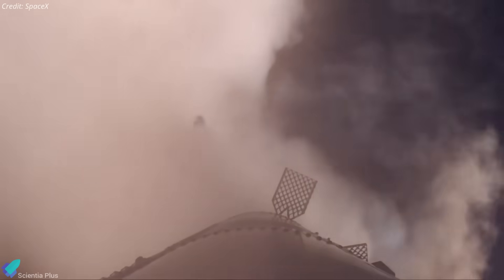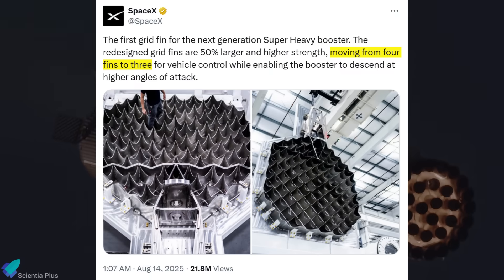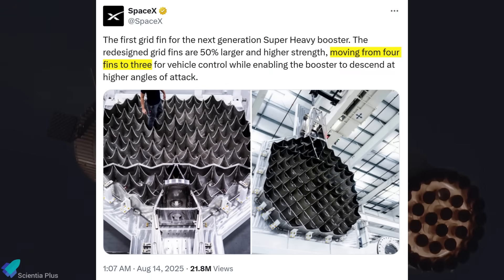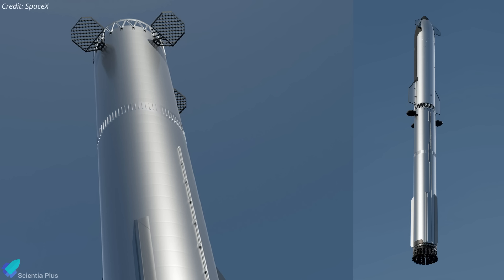This incident unintentionally validated something SpaceX engineers had predicted in simulations: only three fins are necessary for stable descent and alignment with the launch tower. Block 3 boosters are already being designed with three fins to save mass and reduce complexity. Thanks to Flight 10, this design choice now has real-world confirmation.